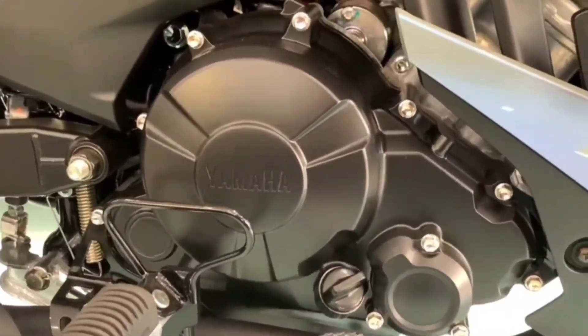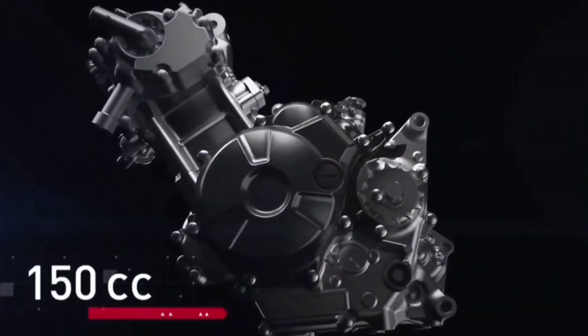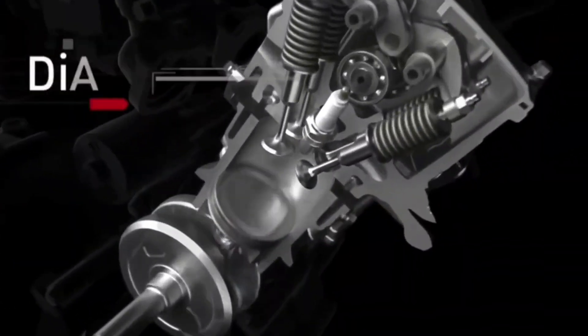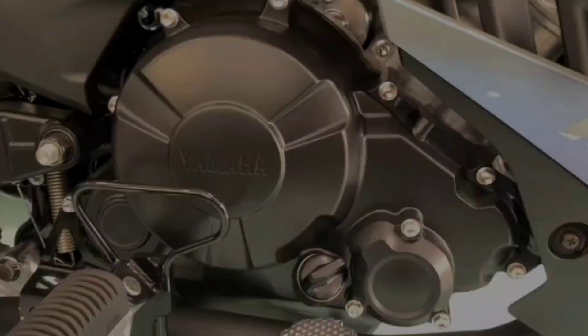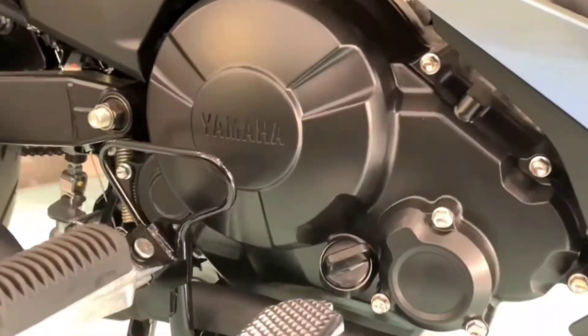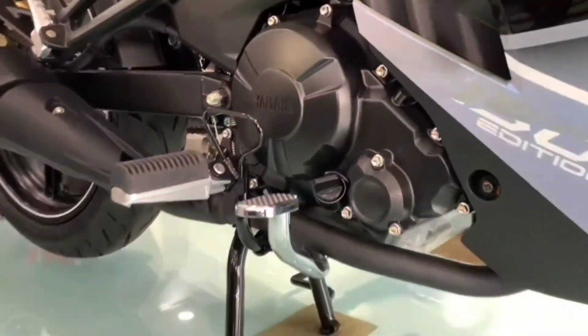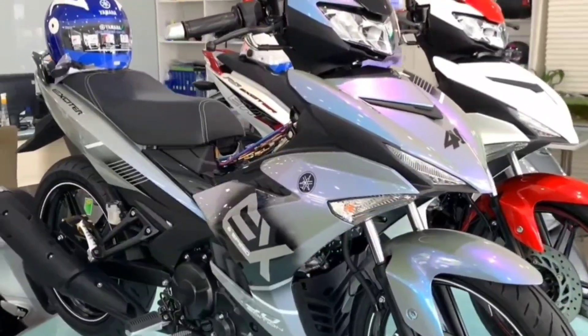It uses a 150 cubic centimeters, four-stroke, four-valve, SOHC, single-cylinder, liquid-cooled engine block. With this engine block, the 2023 Yamaha Exciter 150 has a maximum output of 15.4 horsepower at 8,500 rpm and maximum torque of 13.8 newton meters at 7,000 rpm.